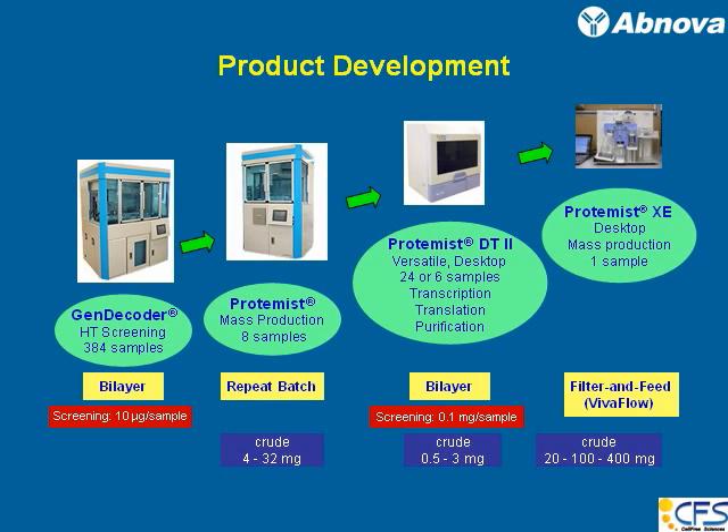The first robot we designed and produced was called GenDecoder. It was for high-throughput screening and can screen up to 384 samples — that is, four 96-well-plated samples. It uses the bilayer method because it is relatively easy to robotize, and it can screen up to 384 samples.